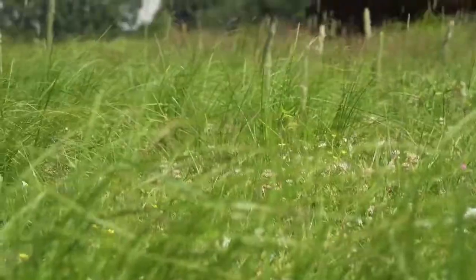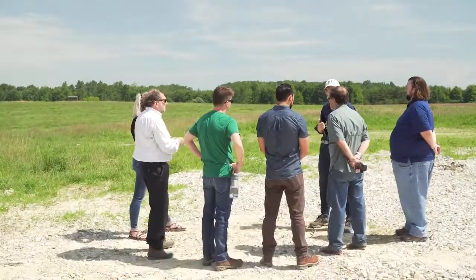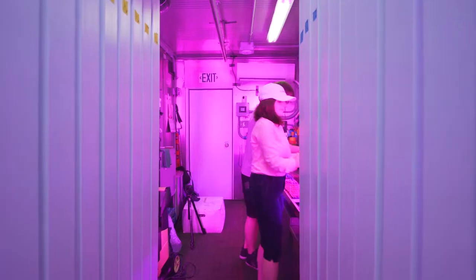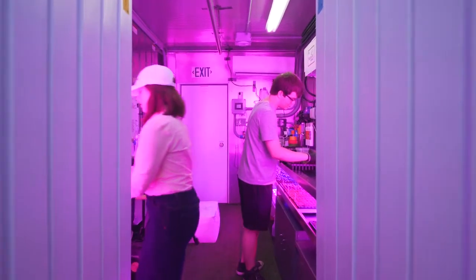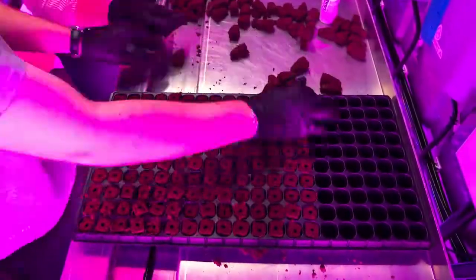Before construction began, App Harvest partnered with schools and universities in eastern Kentucky to build an ag-tech ecosystem. One thing that's really great about the container farm is getting kids to learn about fruits and vegetables in a hands-on environment. It's really cool to come in here every day and see the progress that I've done. We get to seed plants and transplant them and grow them, and it's really fun.